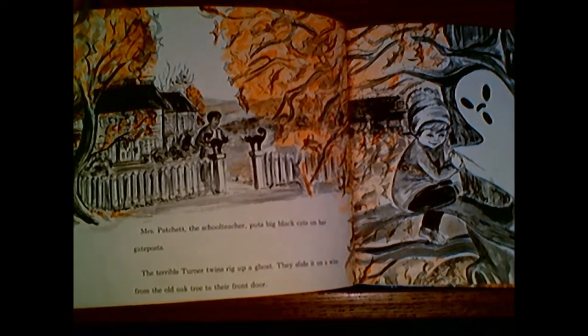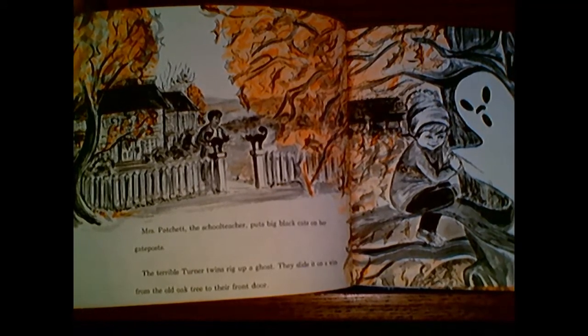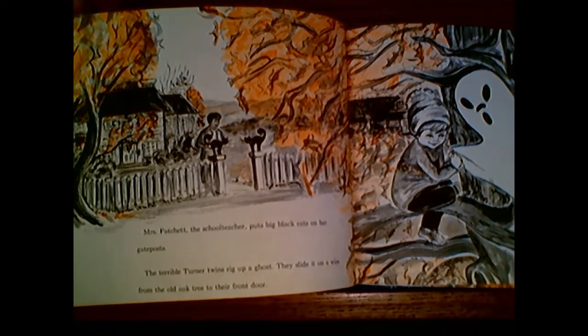Are those really real cats? No, they're plastic, aren't they? Like ones you can buy in a store.